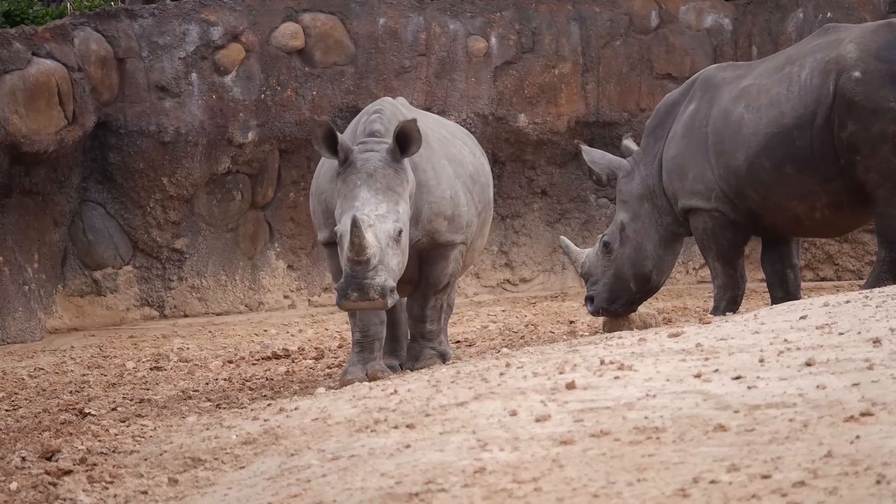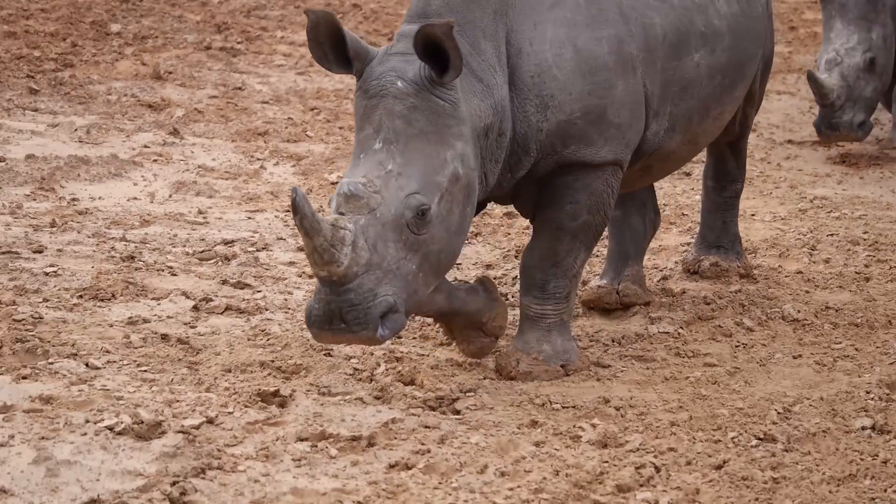They've never lived with the kudu before, so it'll be really great to see the new interactions. Next time you're at the Houston Zoo, make sure you stop by the rhino exhibit and check out our new rhinos.